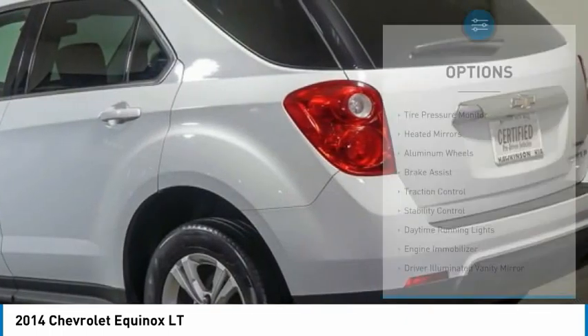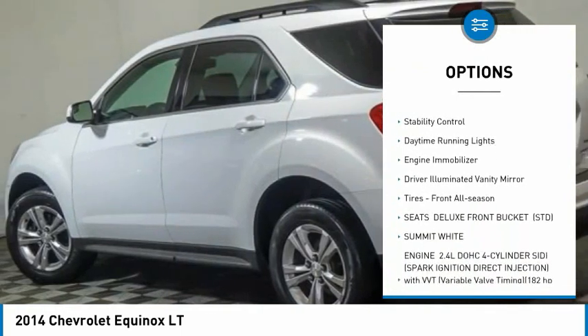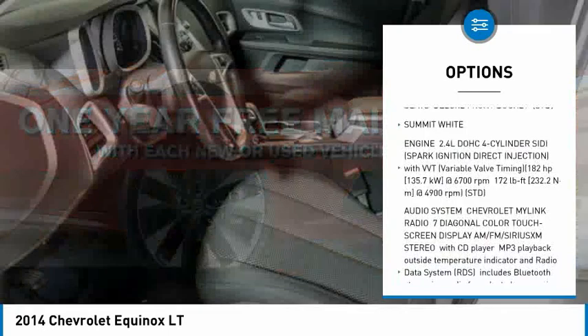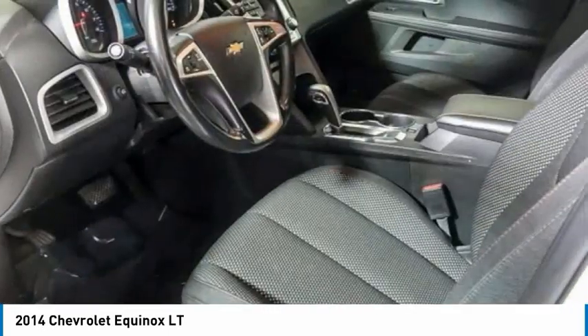Here are some of this vehicle's great options: tire pressure monitor, heated mirrors, aluminum wheels, brake assist, traction control, stability control, daytime running lights, engine immobilizer, driver illuminated vanity mirror, tires front all season.